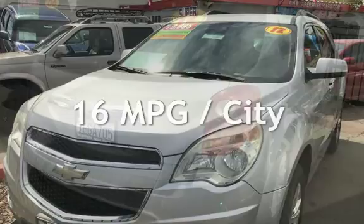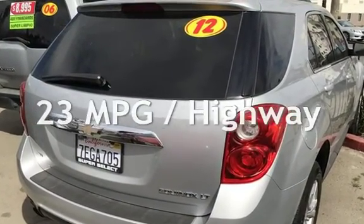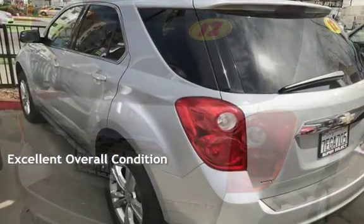Estimated fuel economy for this vehicle is 16 miles per gallon in the city, and 23 miles per gallon on the highway. This vehicle is in excellent overall condition.